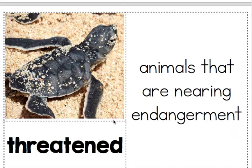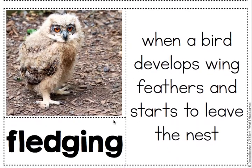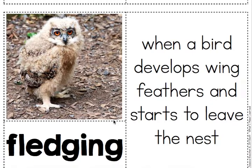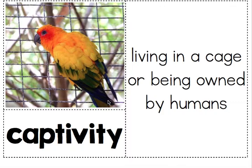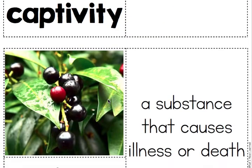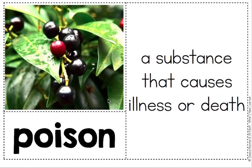That means that there's not a lot of these animals left. Fledging: when a bird develops wing feathers and starts to leave the nest. Captivity: living in a cage or being owned by humans — so if it is a pet, they live in captivity. Poison: a substance that causes illness or death.